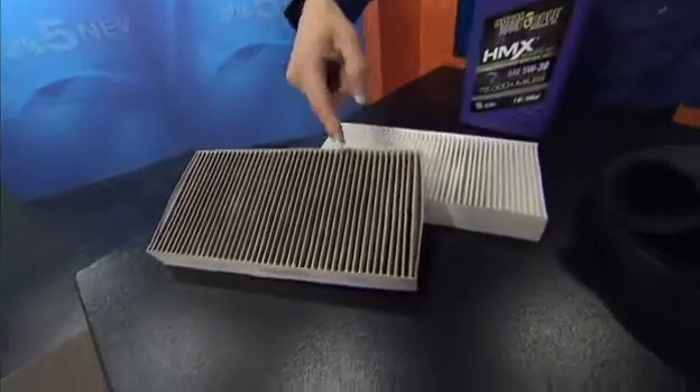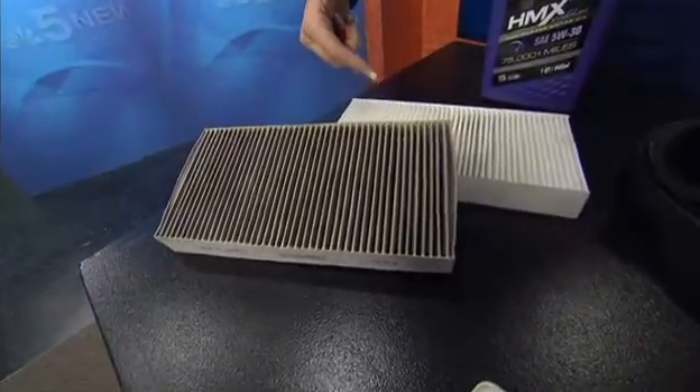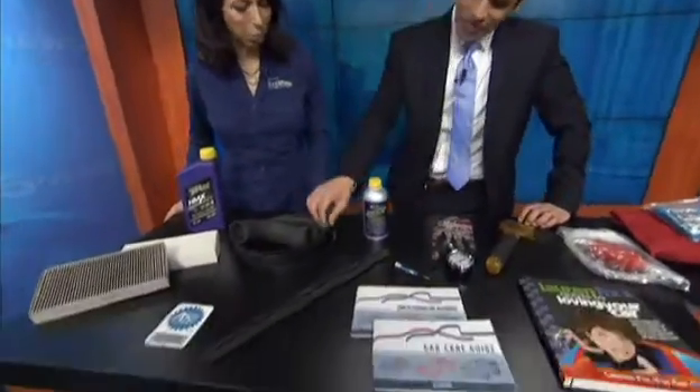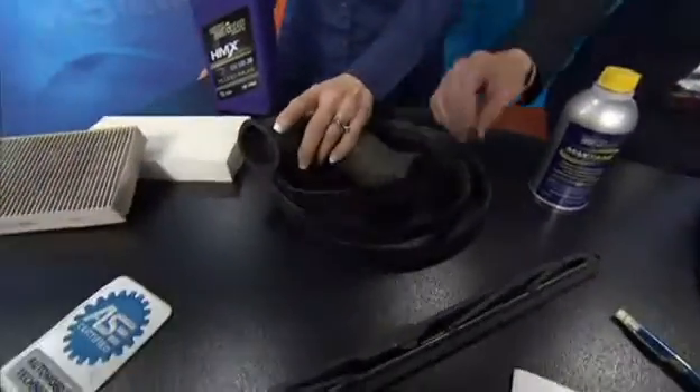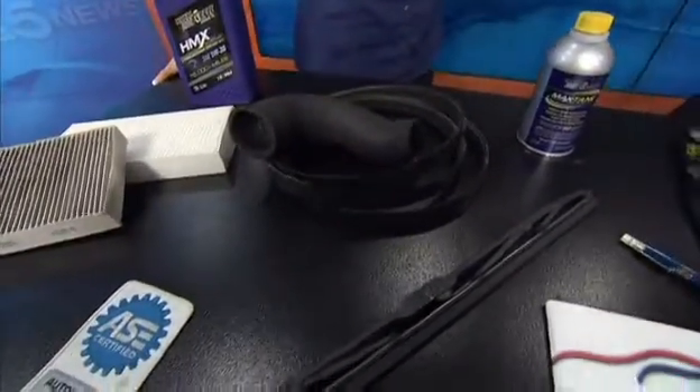Filters need to be changed. Obviously dirty versus clean — why would your car want to breathe through that? Also, belts and hoses. These look frayed. This happens more during winter months? Absolutely. It's cold — who wants to get up in the morning when it's cold? Your car doesn't want to start when it's cold, you're really working it hard.